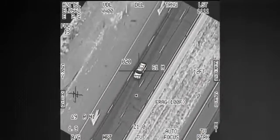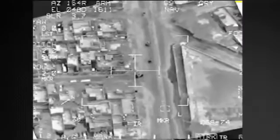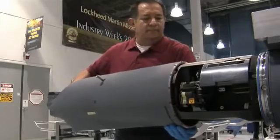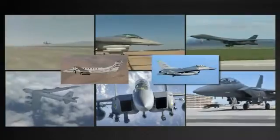Lockheed Martin's Sniper Advanced Targeting Pod provides superior target identification, laser designation, and intelligence, surveillance, and reconnaissance data from the longest standoff ranges of any pod in service today. Designed and manufactured by the most experienced fire control company in the world, the combat-proven Sniper Pod provides unparalleled precision targeting performance from survivable standoff ranges for the U.S. Air Force and coalition partners.